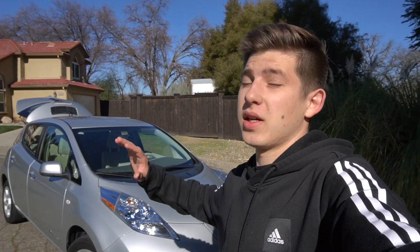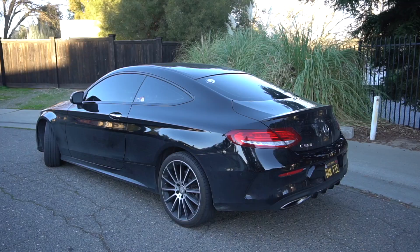Welcome back to the channel. In today's video I'll tell you how I bought the cheapest Nissan Leaf — and probably the cheapest electric car in the US — for an incredible price. I'll also tell you why this car is a complete disaster.